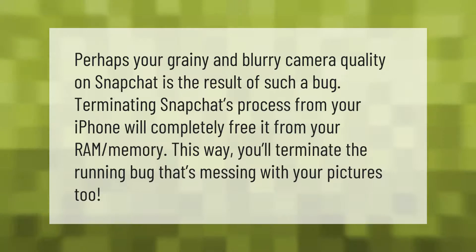Perhaps your grainy and blurry camera quality on Snapchat is the result of such a bug. Terminating Snapchat's process from your iPhone will completely free it from your RAM memory. This way you'll terminate the running bug that's messing with your pictures too.